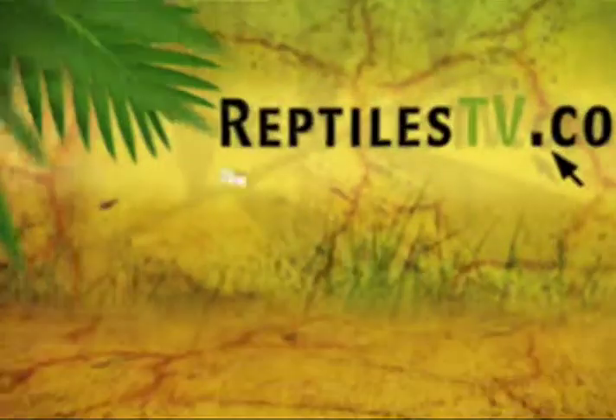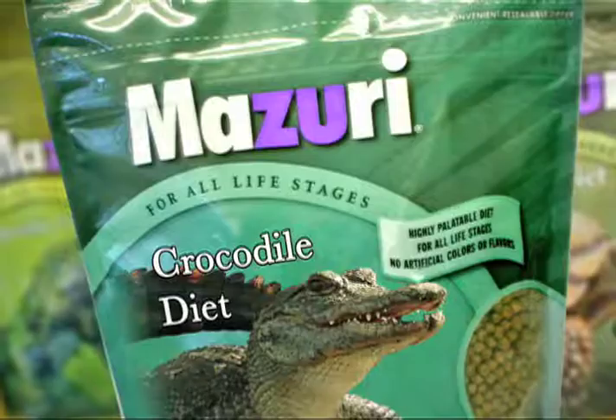This Reptiles TV Breeder Spotlight is presented by Mazuri, a complete diet for all your exotic animal nutrition needs, including amphibian, cricket, croc, iguana, insectivore, tortoise and turtle. Mazuri is trusted by zoos and professionals around the globe, and it's perfect for your herps too.